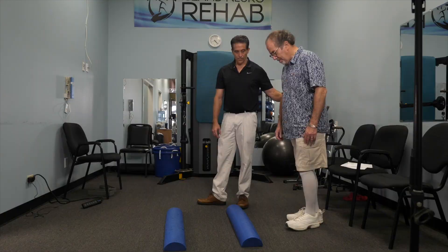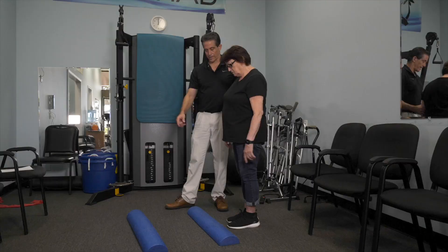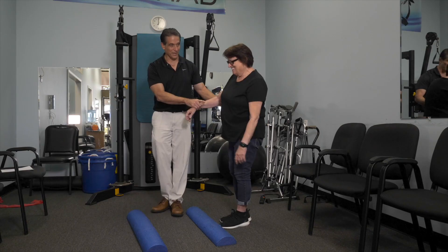You need a trainer or a therapist with you to protect you from falling while you're doing these kinds of activities. I've done this for years in my clinic and I can tell you that it really does reduce someone's ataxia. You can take someone that can barely walk because their ataxia is so severe, and if you practice challenging their balance enough, they'll be able to walk again.